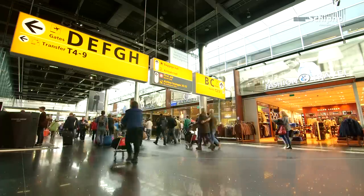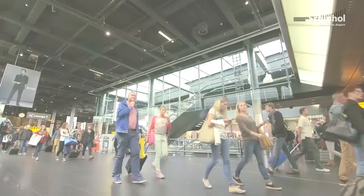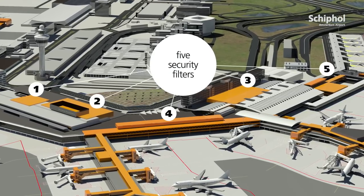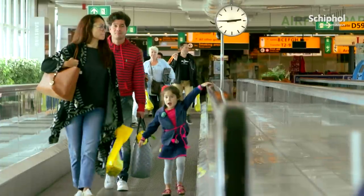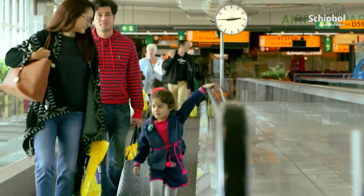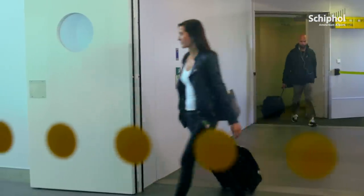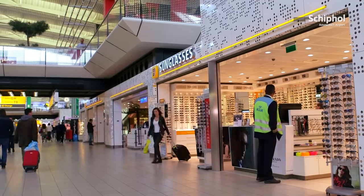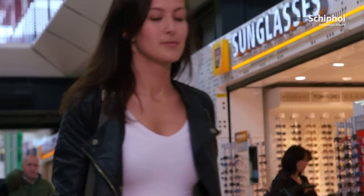The three departure lounges have been turned into a single secured area behind five central security filters. If the EU introduces new regulations in the future, Schiphol will only have to adapt five security filters rather than 70. Furthermore, travelling through Schiphol will be a more comfortable experience for passengers. The screening at Schiphol will end for a portion of the transfer passengers. The central security filters are attractively designed with passenger service in mind. And passengers will find waiting in the departure lounge a far more relaxing experience in the knowledge that all security procedures are behind them.